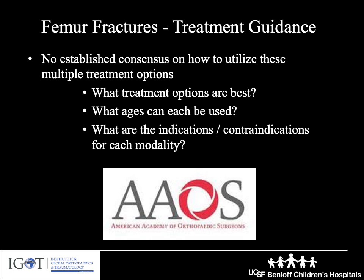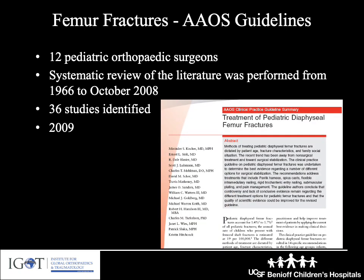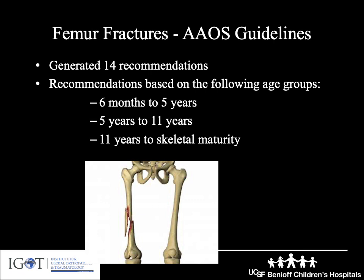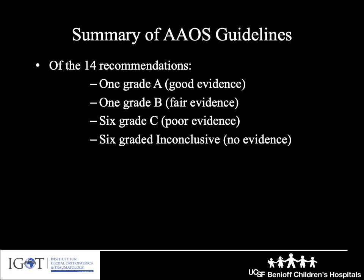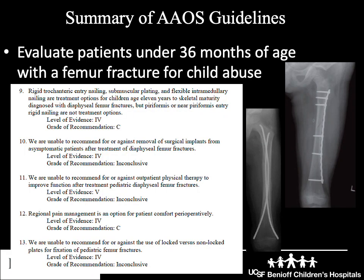Given the multitude of options for treatment of femur shaft fractures, the American Academy of Orthopedic Surgeons recognized there was no established consensus. In 2009, they convened a group of orthopedic surgeons to conduct a systematic review, examining 36 studies on pediatric femur fracture treatment and publishing clinical practice guidelines. In total, there were 14 recommendations based on three age groups. Of the 14 recommendations, only one had good evidence, one had fair evidence, and unfortunately the other 12 had poor to no evidence. The one with good evidence was that we should evaluate all patients under 36 months of age with a femur fracture for child abuse.